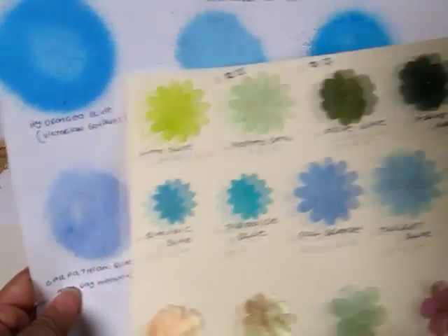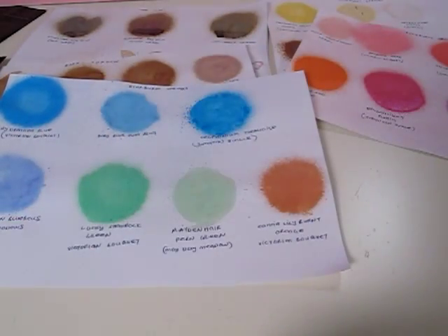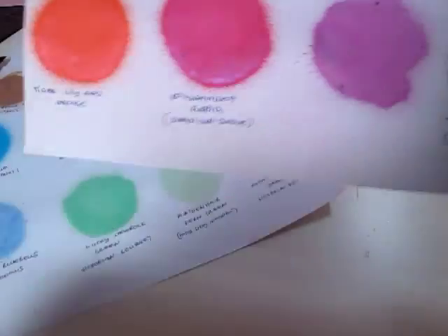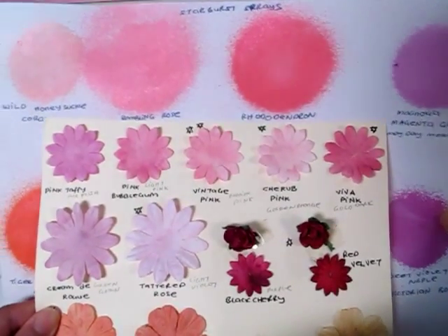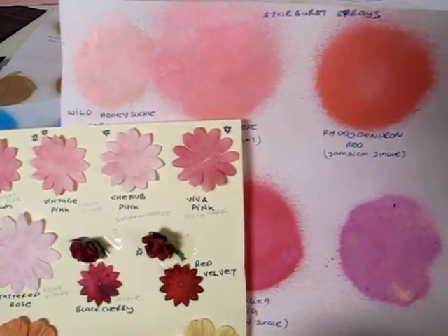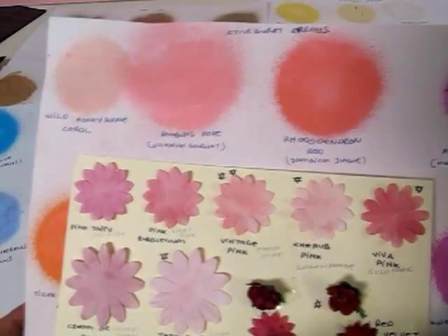The Starburst Stains are definitely deeper in color. Against the green Glimmer Mist, they're totally different colors too. Looking at the pink Glimmer Mist shades next to the Starburst Stains pinks — very different colors as well. The Wild Honeysuckle Coral could be a bit similar to the Cherub Pink, but the Wild Honeysuckle Coral has a bit more of a goldish tone to it.